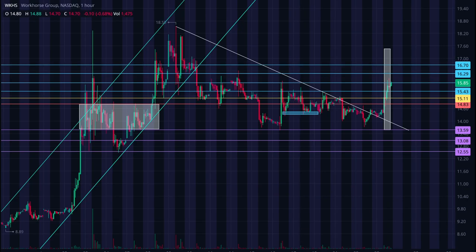Hey everyone, Dan here. We are just before market close on Wednesday, June 23rd. We're going to do an update on Workhorse today.